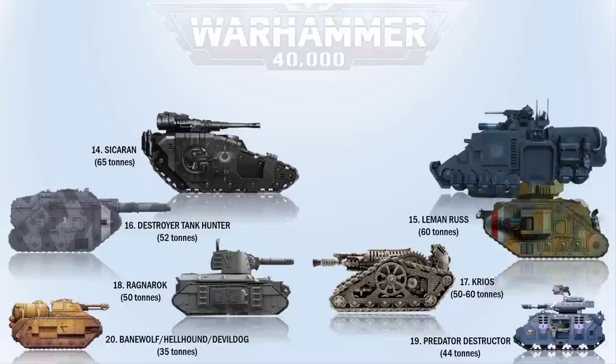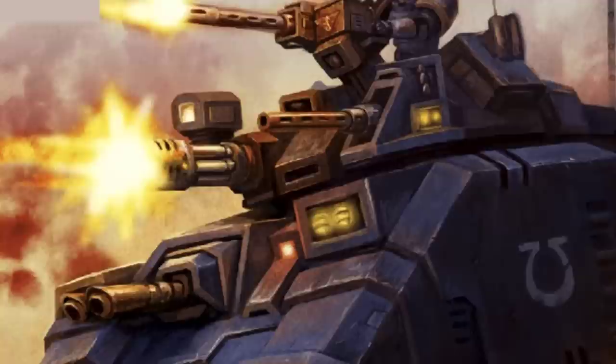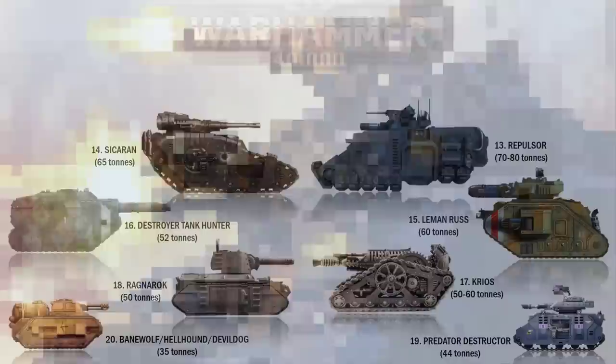At number 13 we have the Repulsor. Built by the Mechanicus of Mars for the new Primaris Space Marines, the Repulsor grav-tank is equipped with a heavy onslaught gatling cannon, a twin heavy bolter, iron hail and Icarus iron hail heavy stubbers, two grenade launchers, storm bolters, and auto launchers — quite packed. These are hovering war machines that weigh in excess of 50 to 60 tons by our estimates.